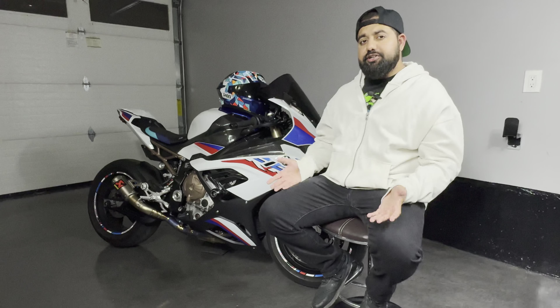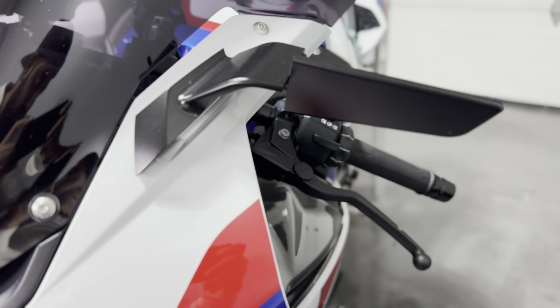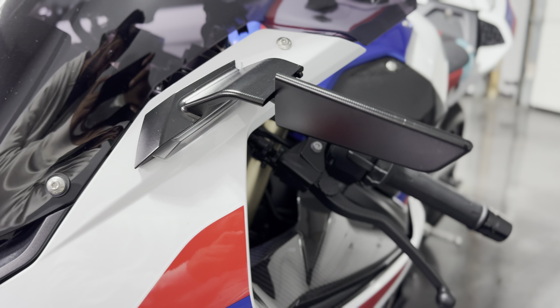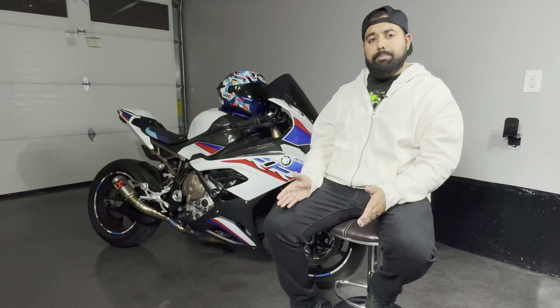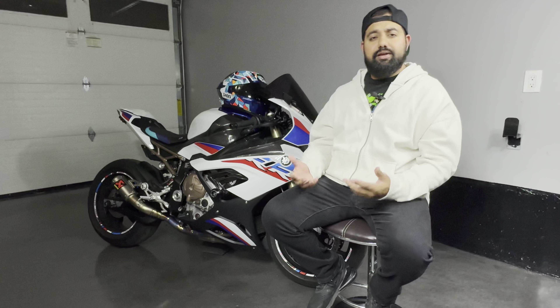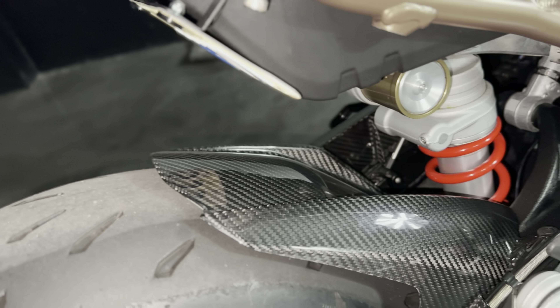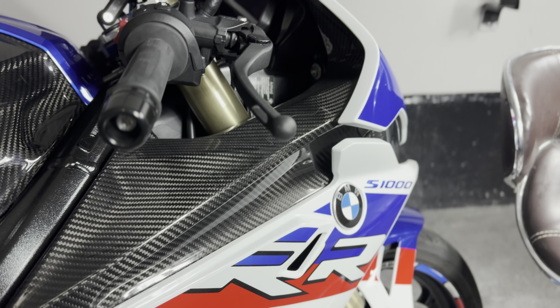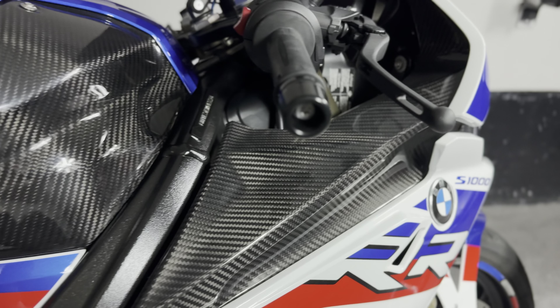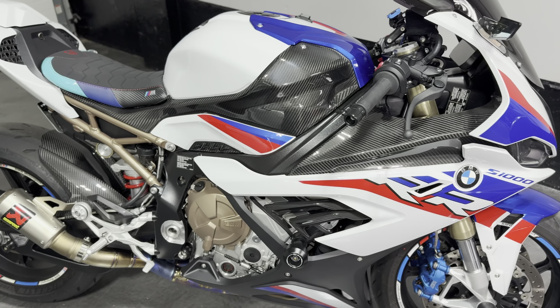I also did the Razoma mirrors — you can see them here — which were around $150 Canadian. For aesthetics, I added carbon fiber from RPM Carbon. The total cost of the three pieces I added — the rear diffuser, the side panel, and the front fender — was around $2000 Canadian including shipping and taxes.